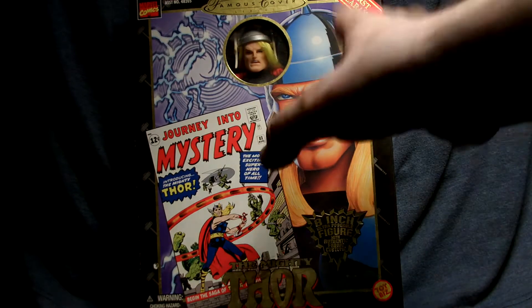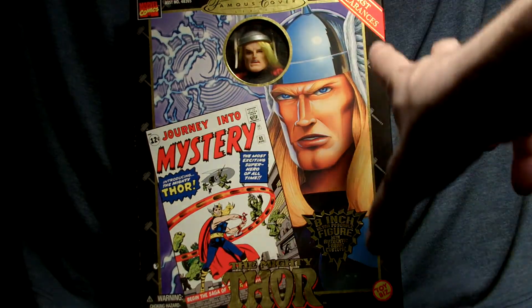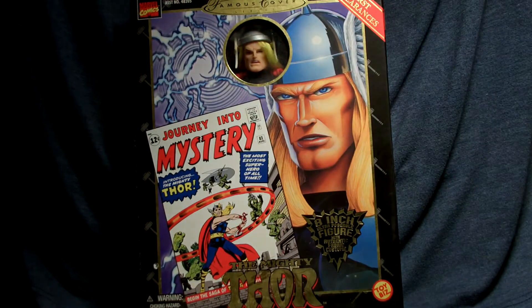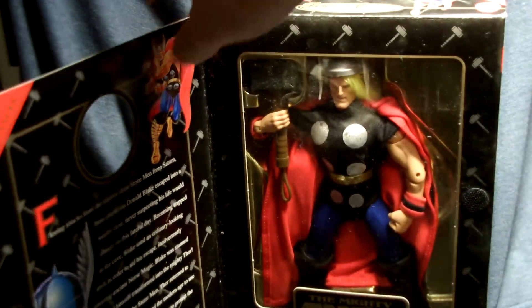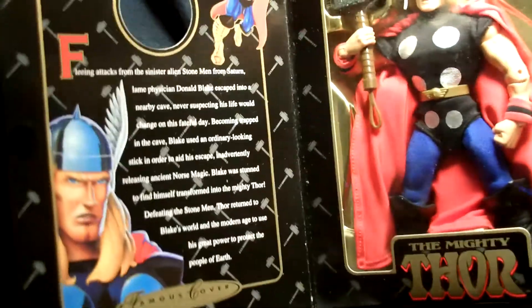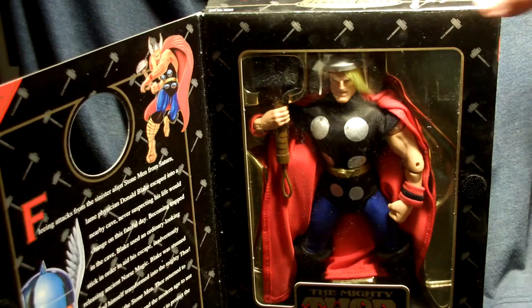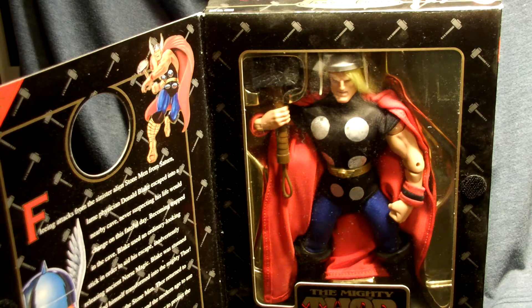If you want to display him on the shelf, this is what he would look like in the box — you can see his face through the window and share the nice box art with the Journey into Mystery cover. It's a great way to display it. You can also display it flat, showing both the character in the box and the art. I'm not sure which way I'm going to display them, but I think I'll display them upright on a shelf so you can see everything.